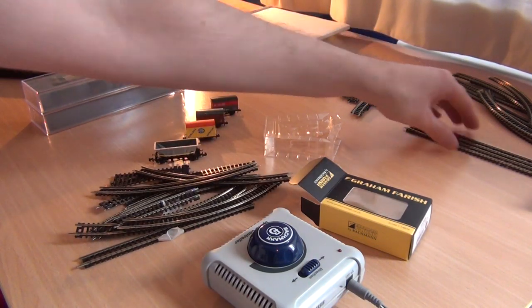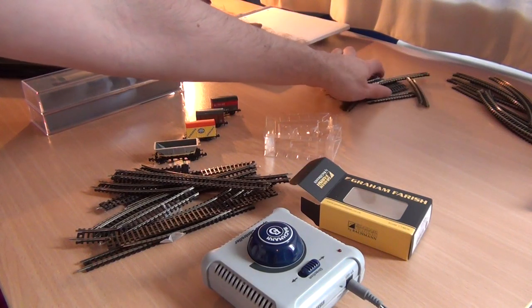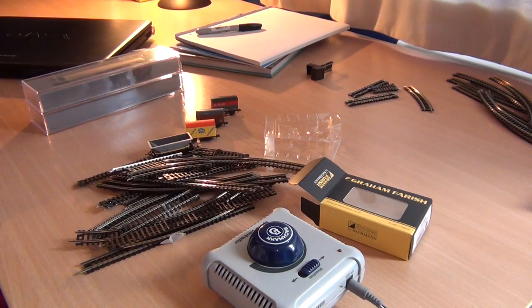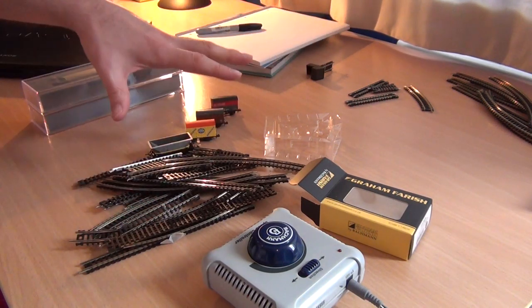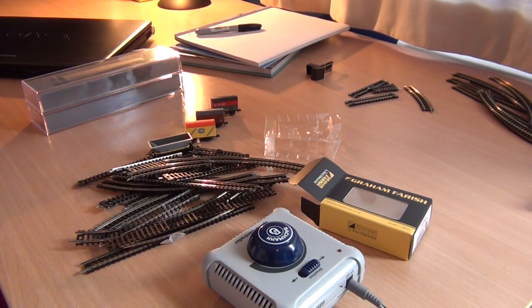Basically this is all the track that came in the starter set, plus all the track that came in the Peco Engage starter set. With the track I've got a few wagons for testing, and this paperwork — I should have everything I need to plan this layout.